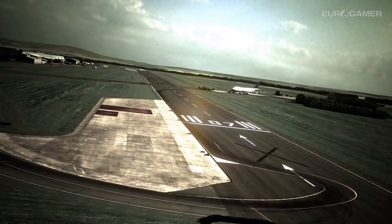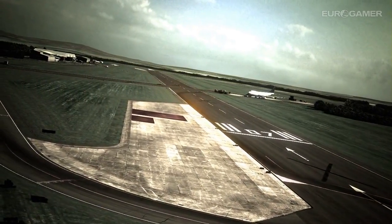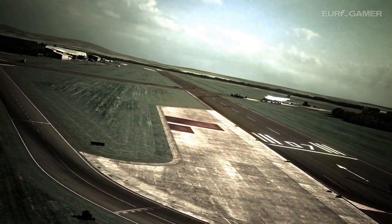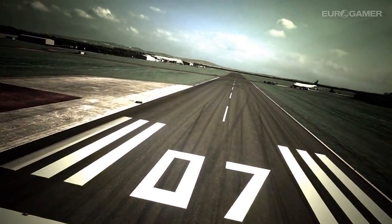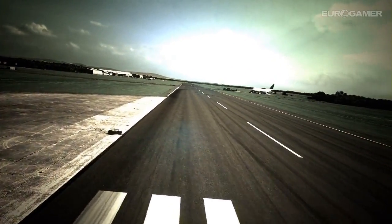Welcome to the Top Gear Test Track, the base of the hugely popular British motoring TV show Top Gear. You probably know all about the Top Gear track already, but let's go over some of the details anyway. It's located at Dunsfold Airfield in Surrey, UK, just one hour from London, and it's a short figure of eight track with a length of 2.82 kilometres.